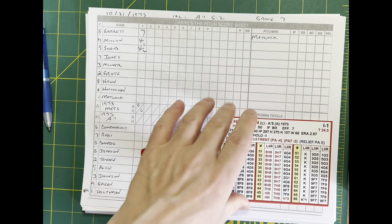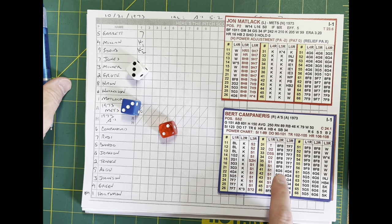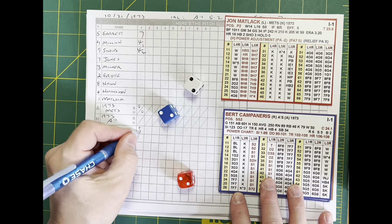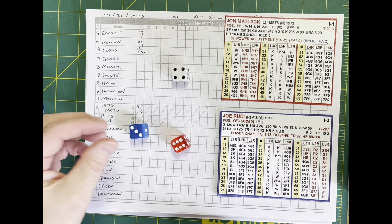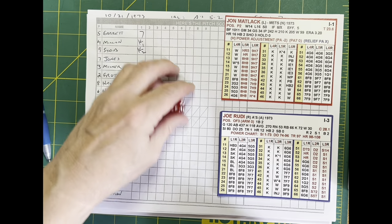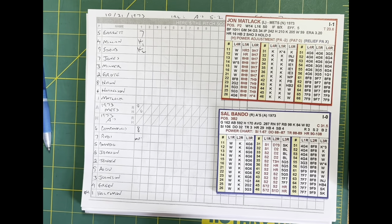We go to the bottom of the first — no score in Oakland. John Matlack is ready to throw fastballs at this A's lineup. Campaneris leads off, hits it to center — Don Hahn is there and catches it for out number one. Joe Rudy comes to the plate. Matlack kicks and deals, and yes, he hits him — Rudy is hit by a pitch and trots down to first base. That brings up Bando, Captain Sal.